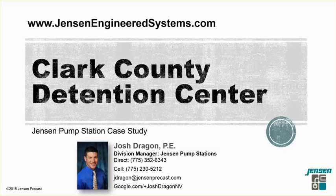Hello, and thanks for visiting Jensen Pump Stations. My name is Josh Dragan. Today I'm going to be talking about the Clark County Detention Center and the pump station that Jensen Pump Stations installed there. If you would like to learn more about Jensen Pump Stations, you can visit our website at www.jensenengineeredsystems.com. You can also reach me directly by calling 775-352-6343, and my email is jdragon@jensenprecast.com.